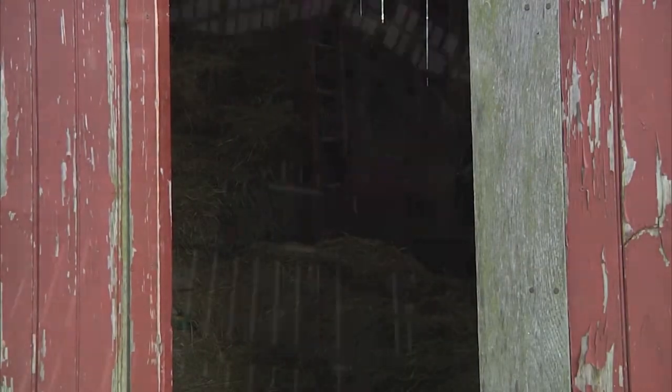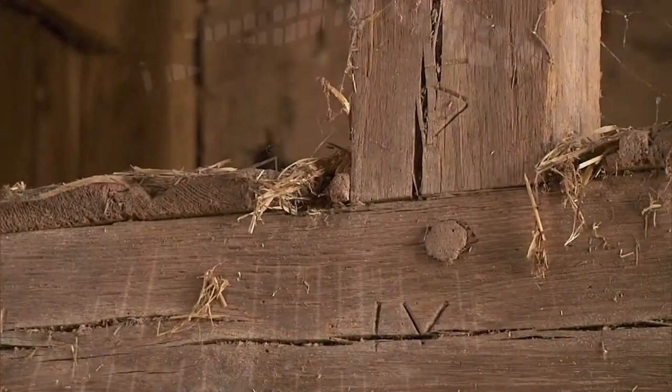I think what a lot of people like about barns is seeing the structure when you go into barns. You see the wood, the knots, and it's very organic and it's very romantic.